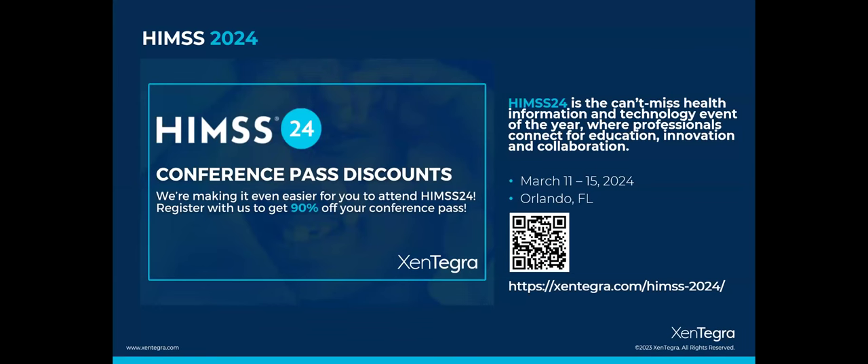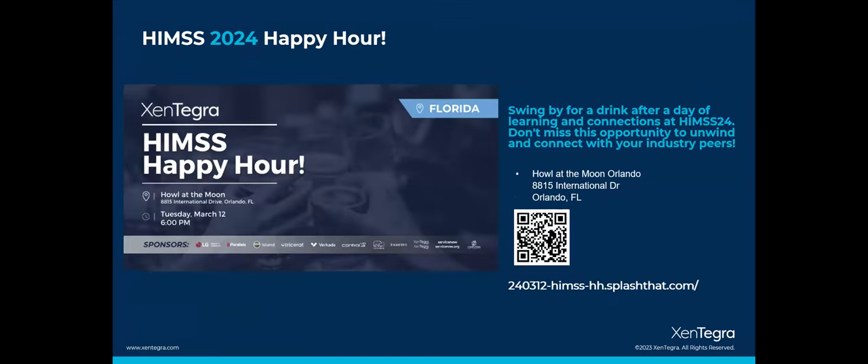We are very active with our partners at various annual conferences. Starting this year with HIMSS — running March 11th to 15th in Orlando, Florida — we're offering registered customers 90% off conference passes. Go to our website to register. While you're at HIMSS, come to Zintegra's happy hour, meet our team, collaborate with peers, and meet sponsors like LG Electronics and Stratadesk who complement that digital workspace environment.